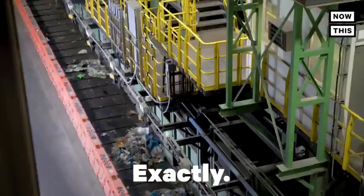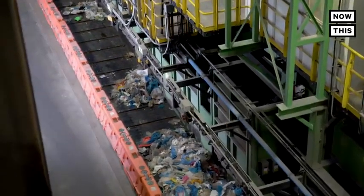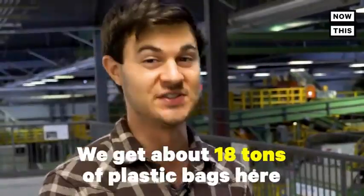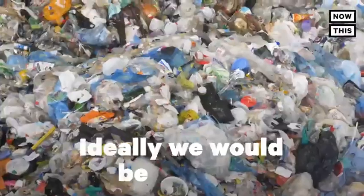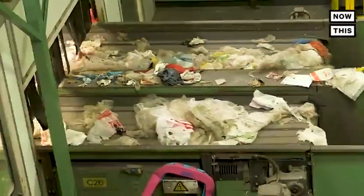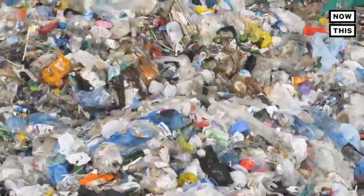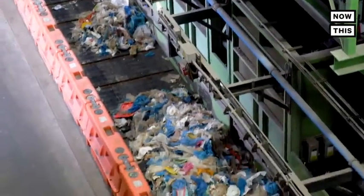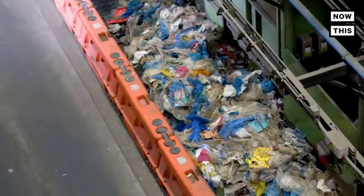Reduce. Exactly. Sam told me that another huge misconception about recycling involves plastic bags. They receive about 18 tons of plastic bags every single day, when ideally they would be getting nothing. Plastic bags are a low-quality kind of plastic, which makes them really hard to resell. In Sims's case, they actually have to pay another company to come pick up the bags and recycle them elsewhere.